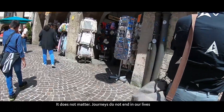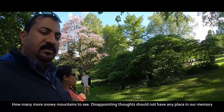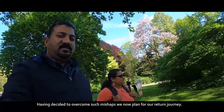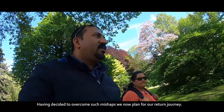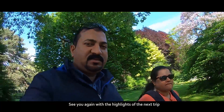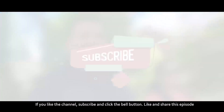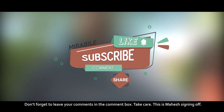It does not matter — journeys do not end in our lives. How many more snowy mountains are there to see? Disappointing thoughts should not have a place in our memory. Having decided to overcome such mishaps, we now plan for our return journey. See you again with the highlights of the next trip. If you like the channel, subscribe and click the bell button. Like and share this episode, and don't forget to leave your comments. Take care. This is Mahesh signing off.